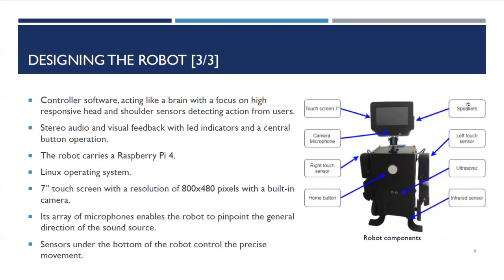It also has speakers which play back audio clips. It has a camera, a microphone, and touch sensors on both hands — on the left hand and the right hand. It has a central RGB button that can display different colors according to programming, and the student or professor can push it to trigger an action. It also has infrared sensors so it won't fall from a desk — if placed on a desk and there is no surface ahead, it will detect this and stop.